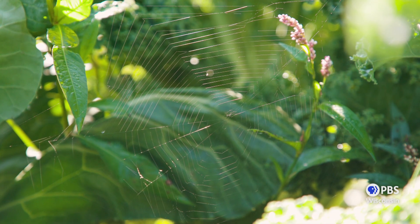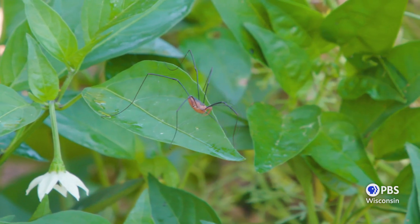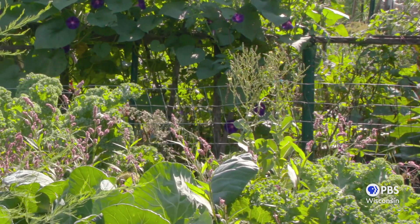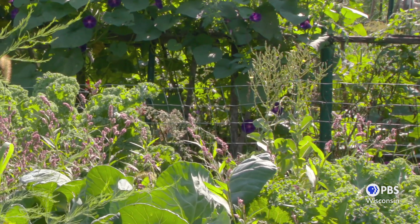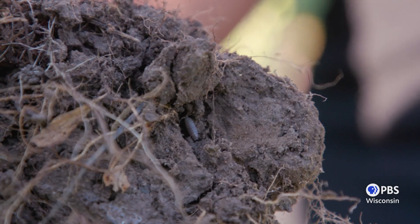I've experimented a lot and have noticed benefits to letting some weeds have their way, like how the diversity and amount of insects increased in my garden, and how my garden actually grew more because I had these beneficial insects eating the pests and increasing pollination. I also noticed that my soil health improved — it was moist and aerated and full of worms.